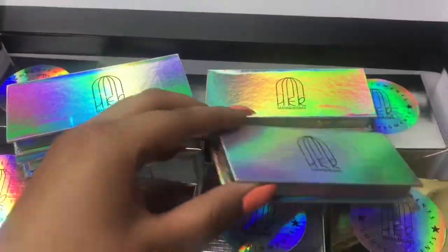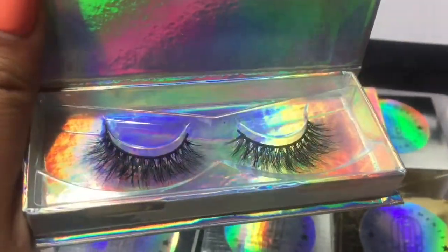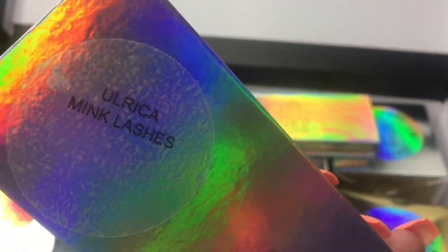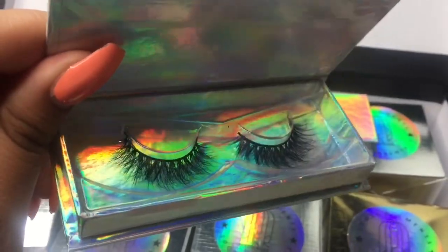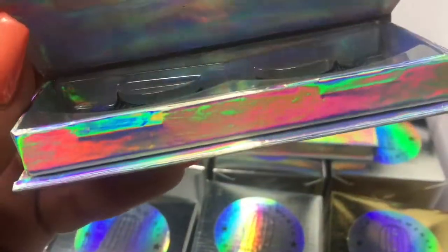Oh my gosh. The next ones that I got are these bad boys right here, and they are very beautiful. This is Ulrika. Wait, did I say that right? Those are nice, I like those.